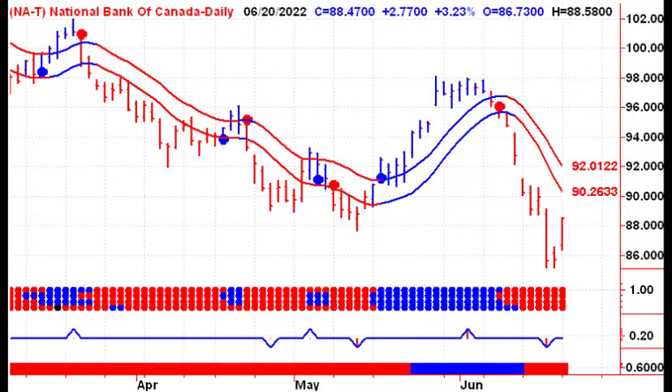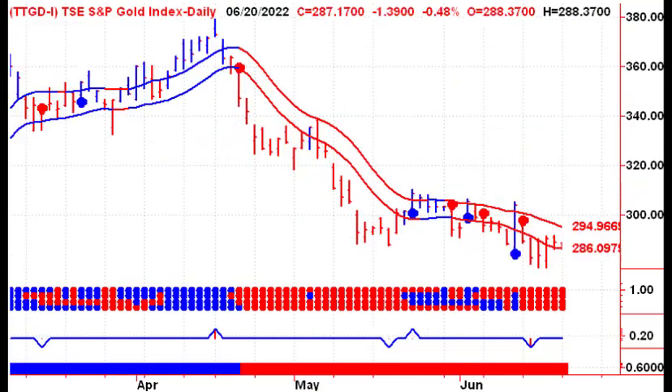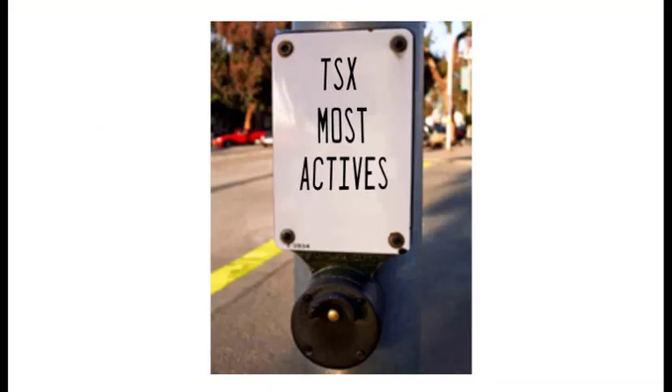Then, looking at bank stocks, the big winner on Monday was National Bank. And then the big loser on Monday — well, it was kind of a small loser — was the gold sector, down just under half a percent, with an inside day for the index. So nothing going on there.